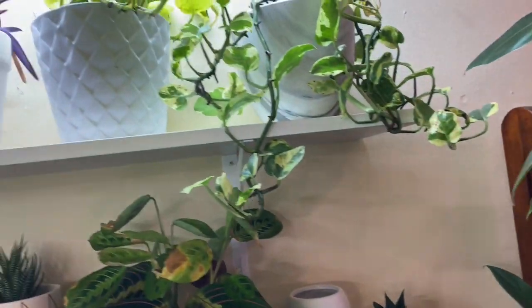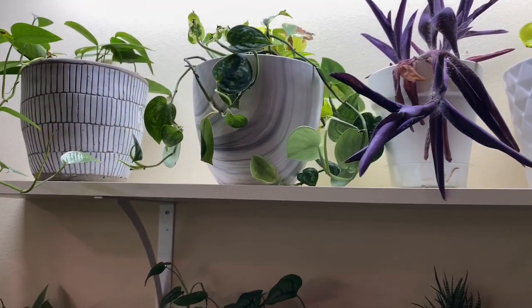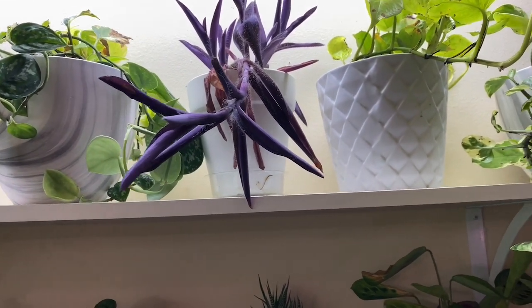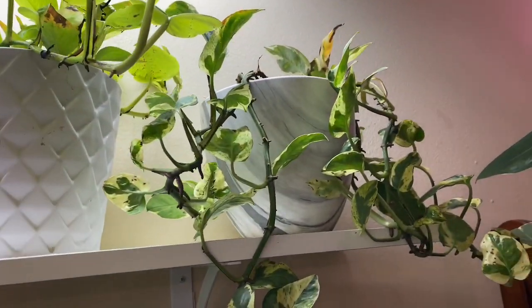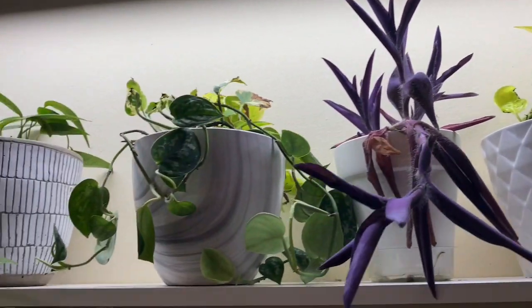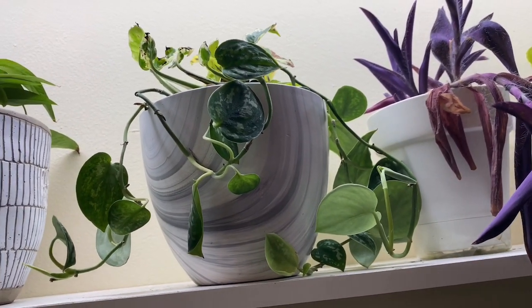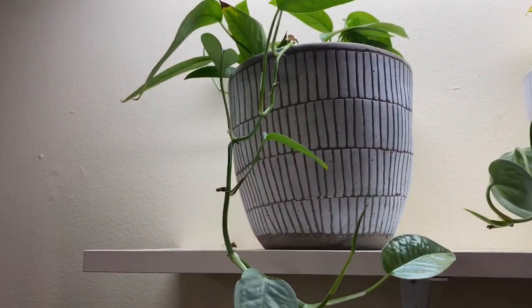On these shelvings, the plants on top are growing in LECA, except the one in the middle — the tradescantia purple one. I need to water that one, I haven't had a chance. The pothos enjoy this in LECA, neon pothos in LECA, and there's some syndapsus pictus argyraeous — I don't know if I'm saying it right — also in LECA. And this is my cebu blue that's in LECA.